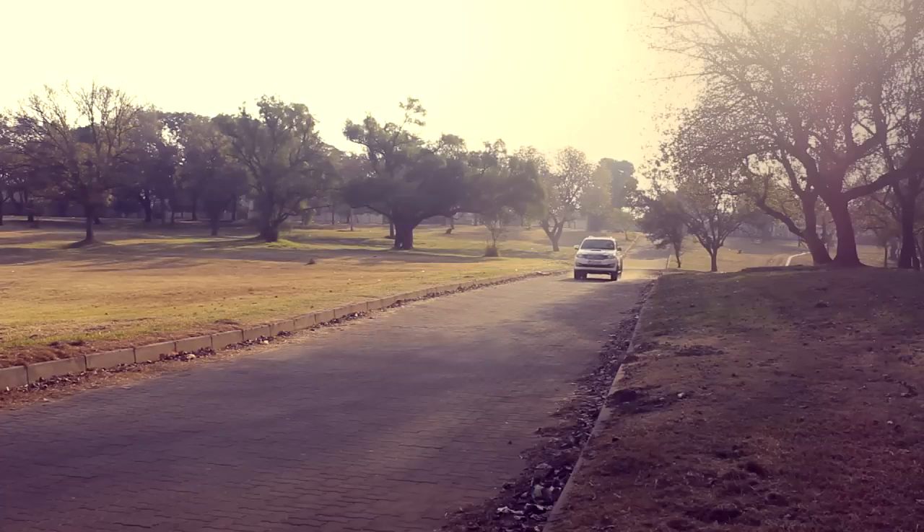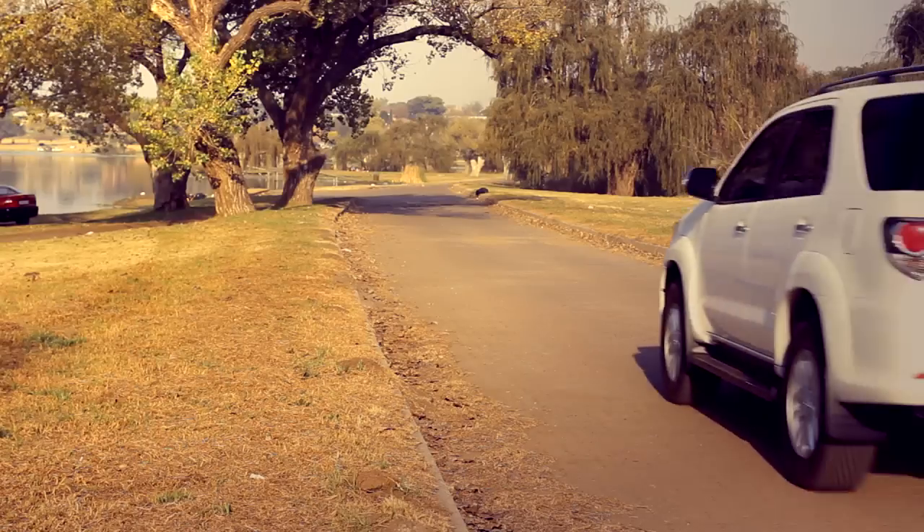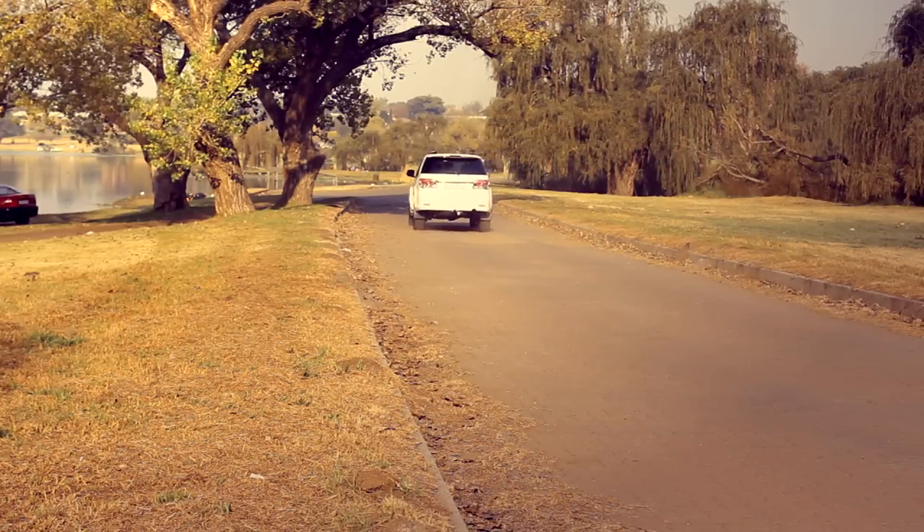Now I was pleasantly surprised at the drive of the Fortuner. I'm not a massive fan of these big SUVs, but this one drives really, really well. Often on a big 4x4 SUV like this, the steering is going to be a little wallowy, a little less than direct.